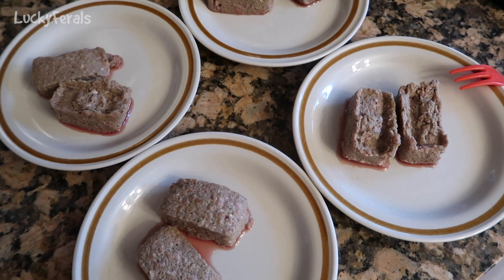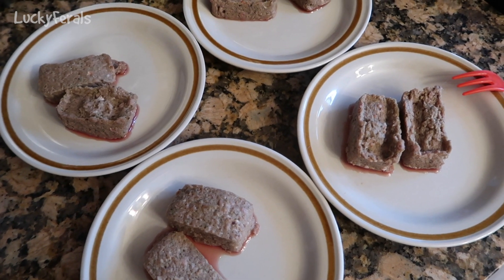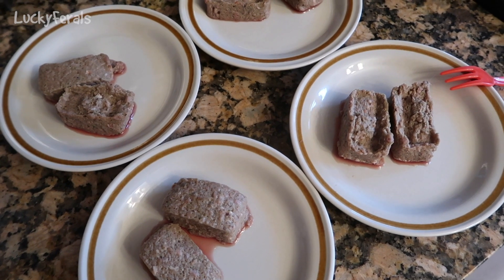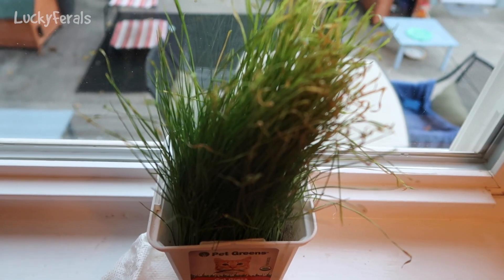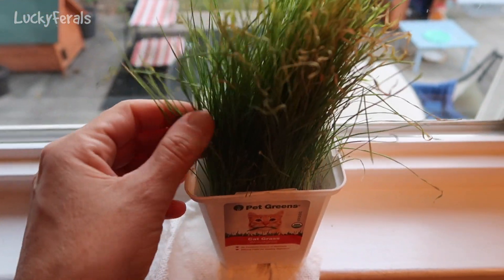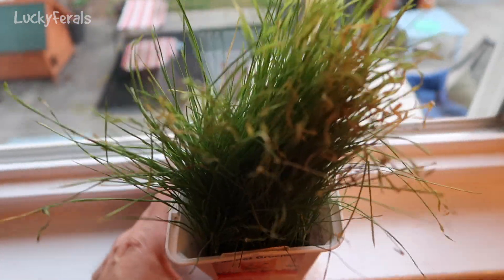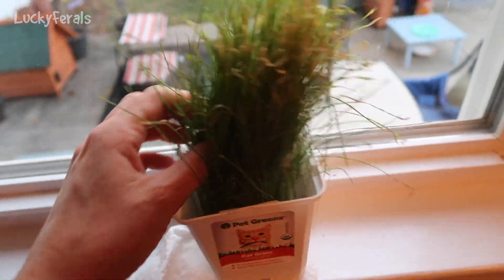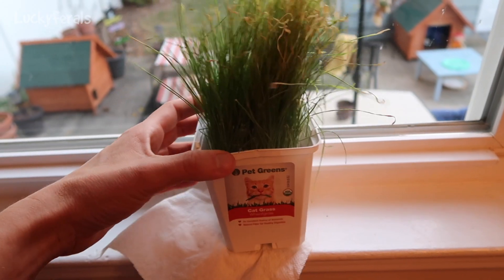It's 7:40 a.m. Here is what the raw food looks like the following morning — it was covered with aluminum foil and it has defrosted nicely, so I'm going to cut these into bite-sized pieces for the cats and add their supplements. Here is what the container of cat grass looks like today. It's starting to yellow on top and it's just not as fresh as it was — it's starting to wither. It could be that I haven't been watering it enough since I was away for the past few days, or it could just be that cat grass doesn't last too long on its own.